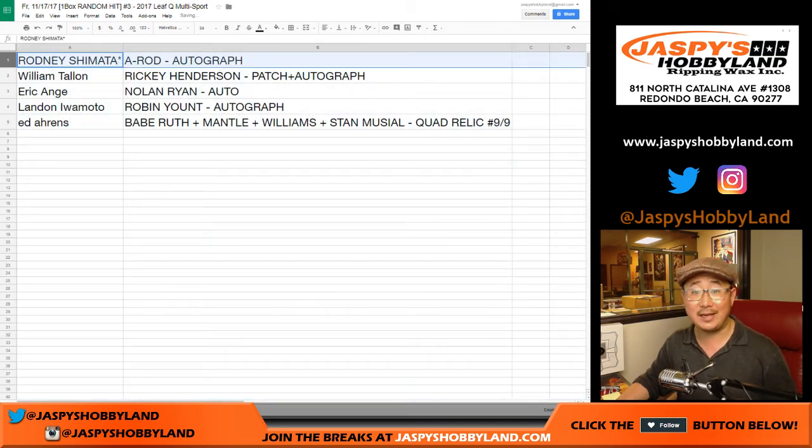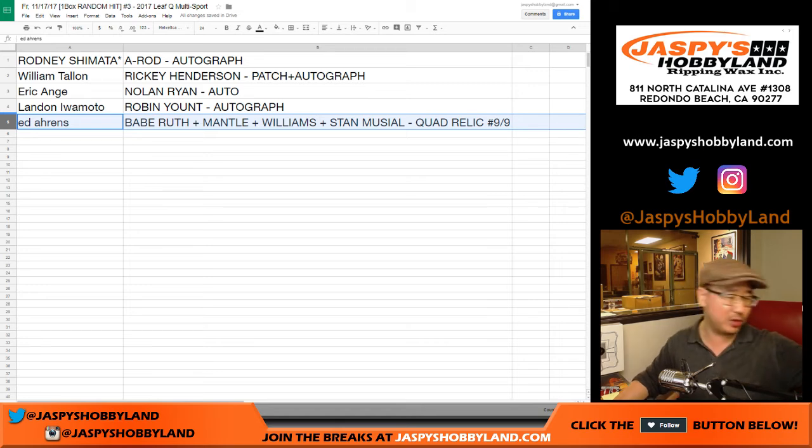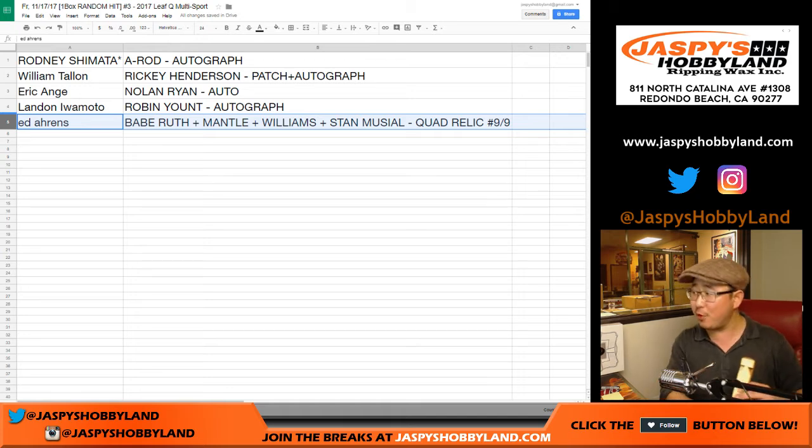Well, there you are. Rodney, nice — A-Rod autograph with your last ball mojo. Bill, you got the Ricky Henderson patch auto. Eric Ange, Nolan Ryan — nice. Landon with the Robin Yount — strong. And Ed, with the nine out of nine quad relic featuring Babe Ruth, Mickey Mantle, Ted Williams, and Stan the Man Musial. It's not a traditional train whistle hit, but it's good enough for the wooden train whistle.